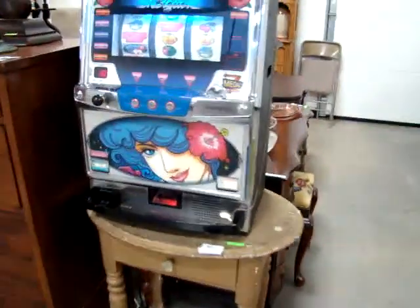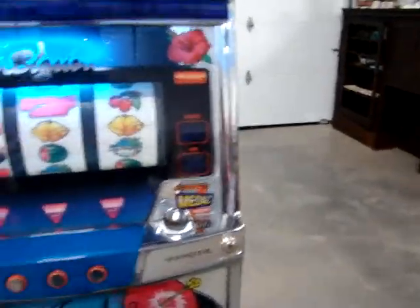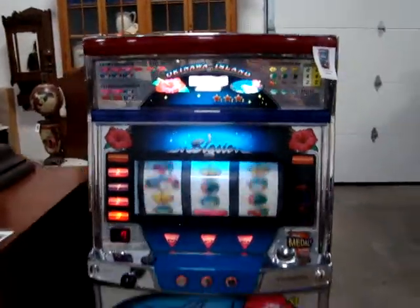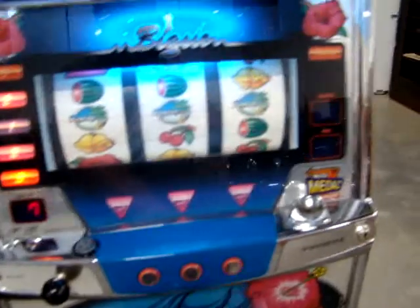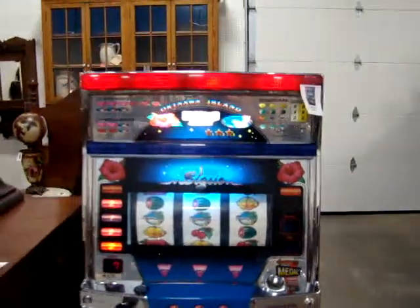Here we have a nice working slot machine. It works great and it does come with the tokens. Look at that — and I'm a winner!